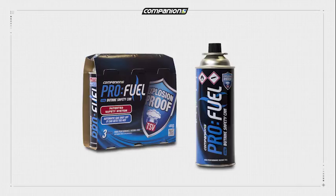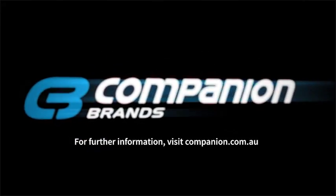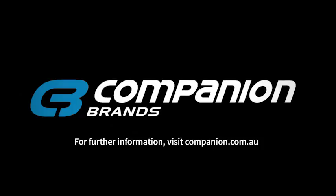The Companion ProFuel Safety Canister comes in a handy 3-pack and is available at all leading outdoor retailers. For further information, visit companion.com.au.